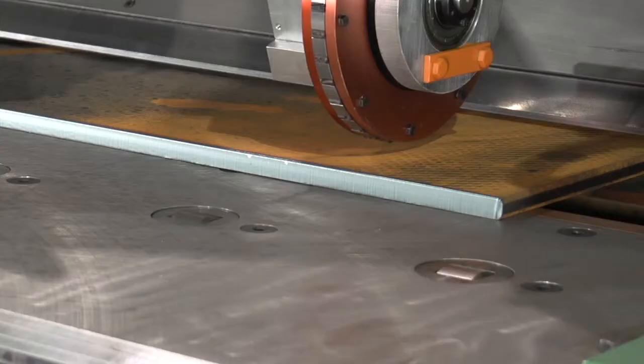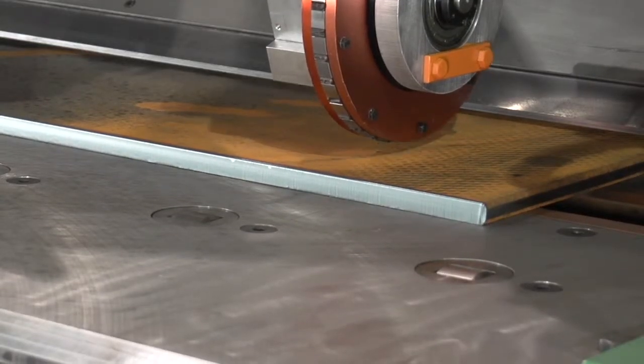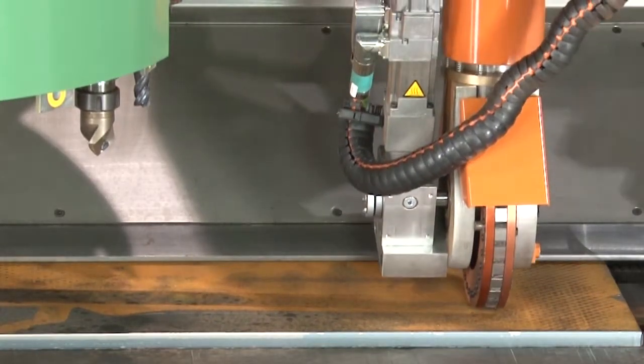The stamp is a big thing for us because most of our projects — particularly in subsea — we have to have 100% material traceability. Before, somebody would write the heat code and trace number on the part by hand, and it's easy for somebody to make a mistake. Whereas when we're stamping it, we program that in at the program level, so when it makes that part, it stamps that trace code — whatever we're using — right in there.